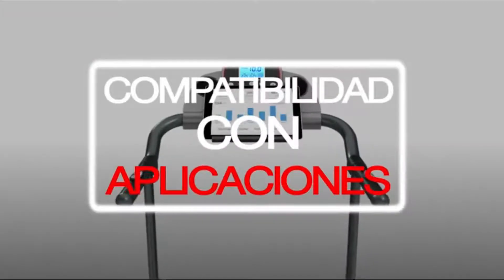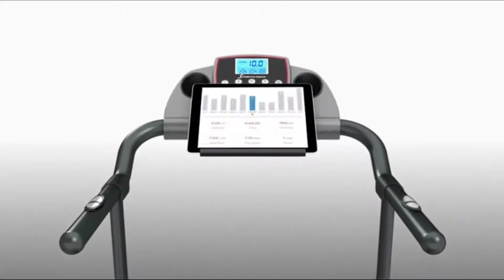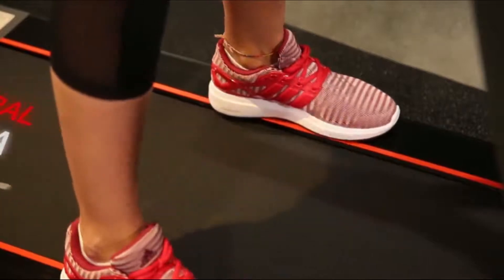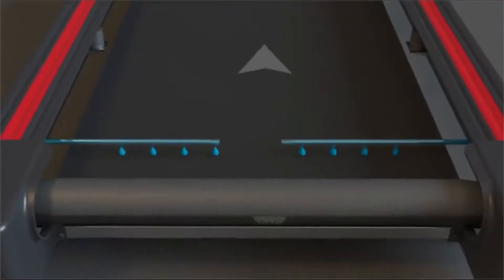Motívese mientras se entrena y déjese aconsejar por su propio personal coach a través de la aplicación iFit Show. Gracias al innovador sistema de autonubricación, el mantenimiento de su cinta F10 será rápido y agradable.